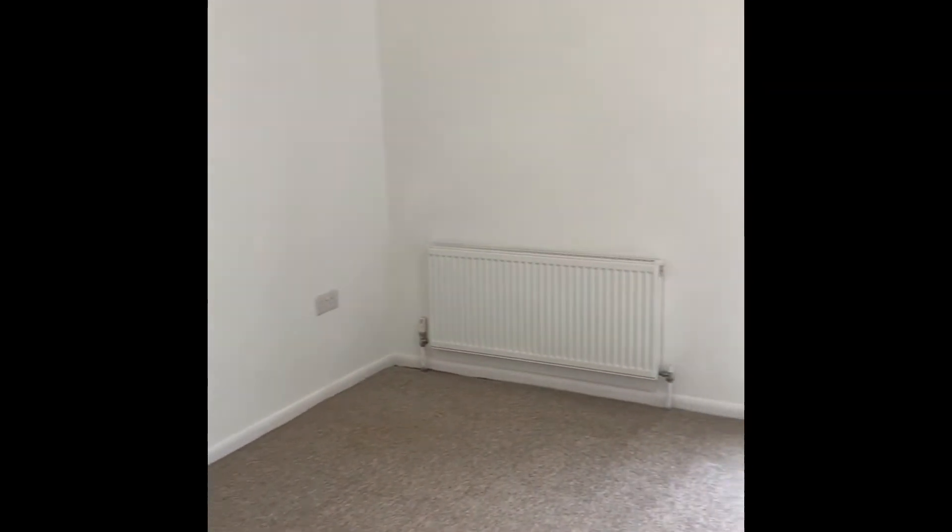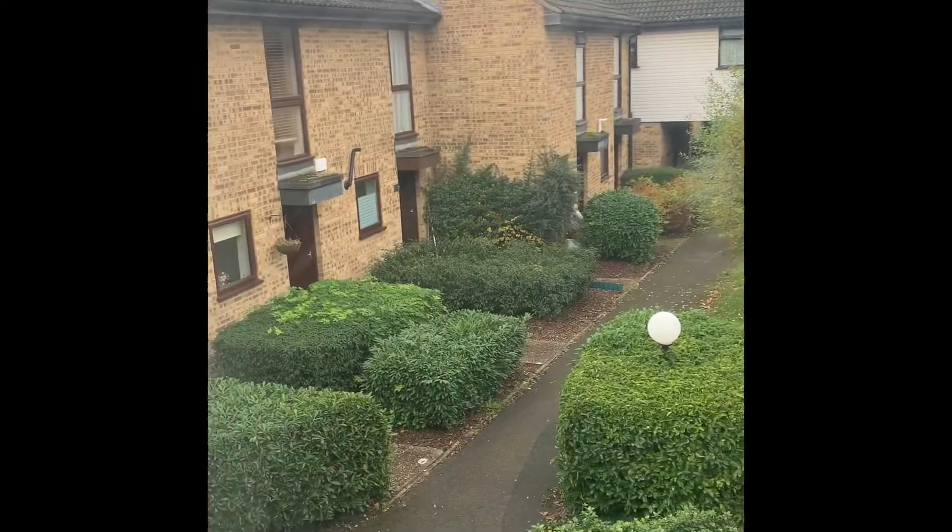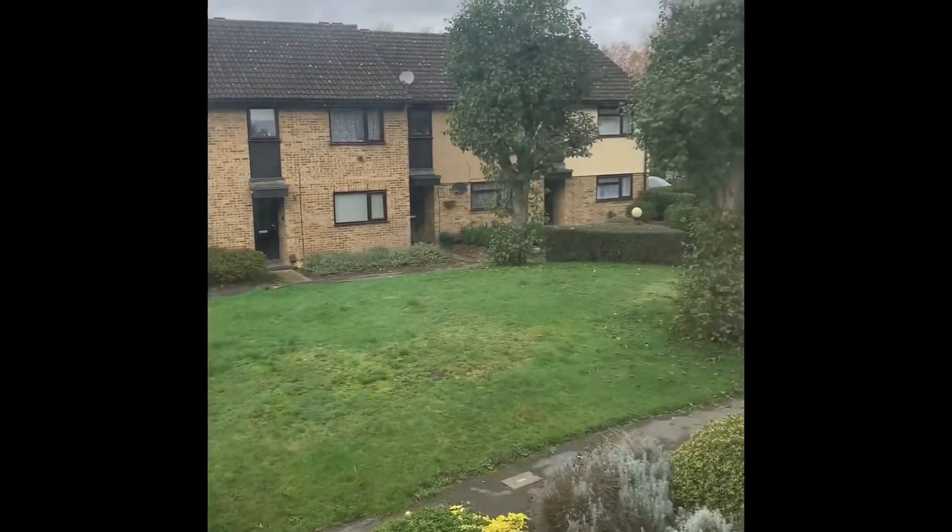Then we have the second bedroom — a front-aspect double bedroom with a front-aspect double-glazed window. There is also storage space accessible from the stairs.